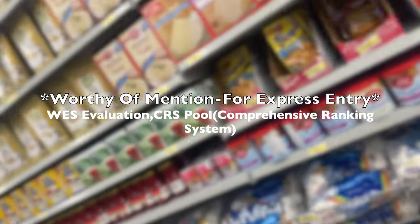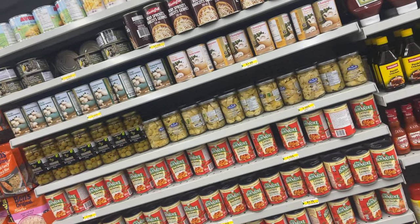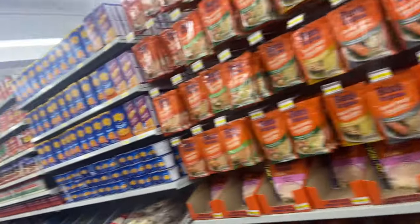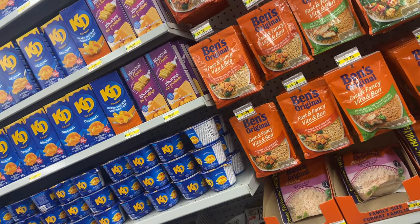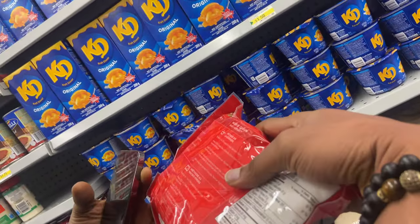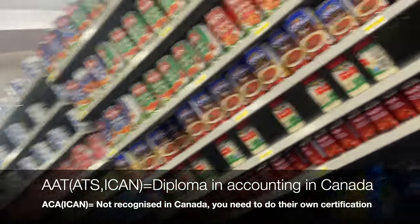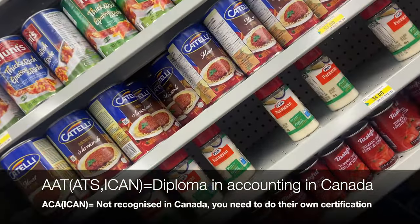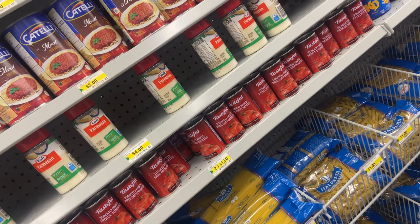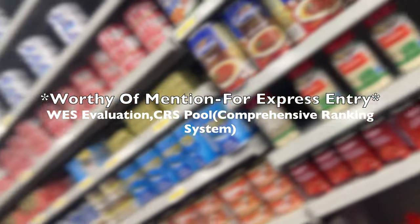Two important things to mention: WES evaluation and the point system. WES — World Education Services — means you have to get your education credentials recognized in Canada. Your BSc from Nigeria, for example, has to be evaluated by WES to confirm it is equivalent to a BSc here. For example, with ICAN — Institute of Chartered Accountants of Nigeria — the ATS certificate is equivalent to a diploma in Canada, while the ACE qualification is not recognized here at all. They basically evaluate your results to ensure your qualifications align with Canadian standards.